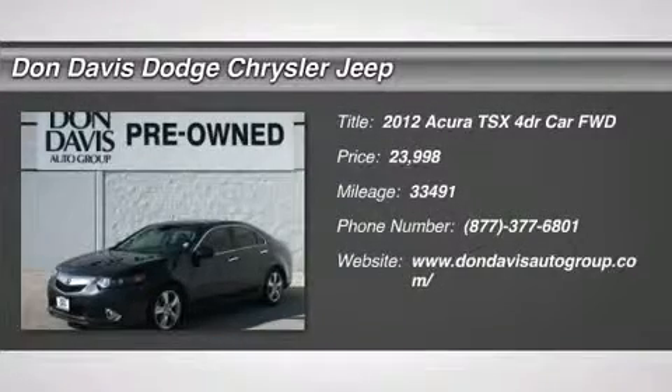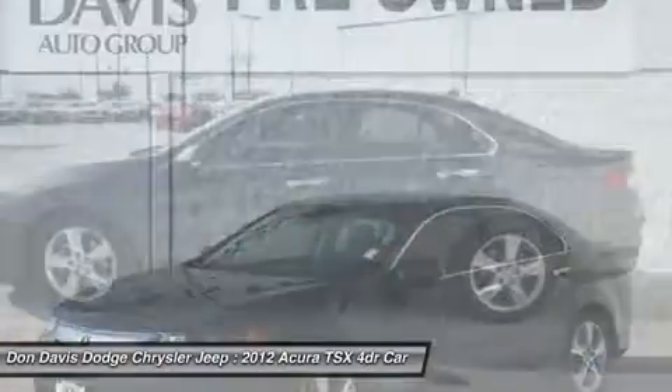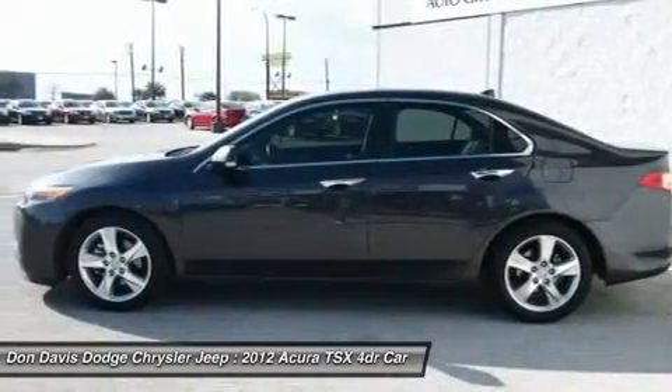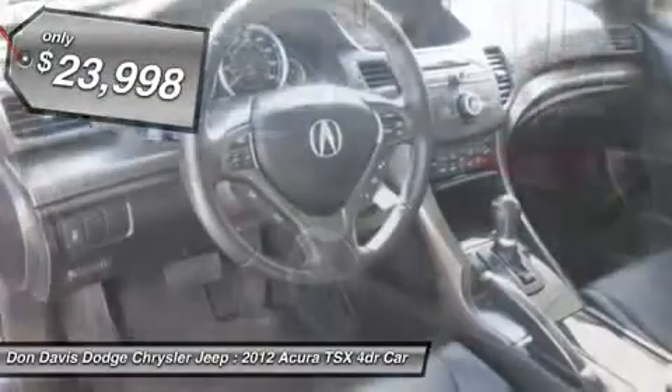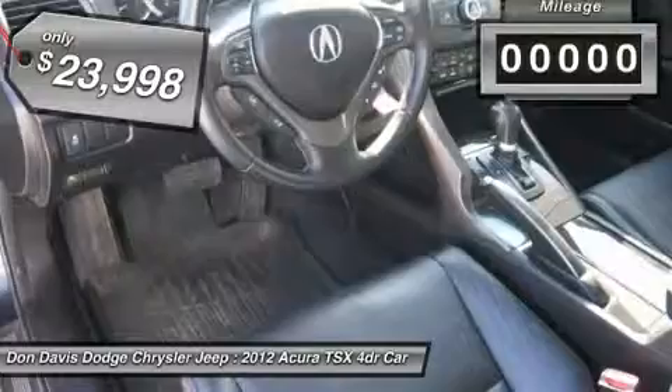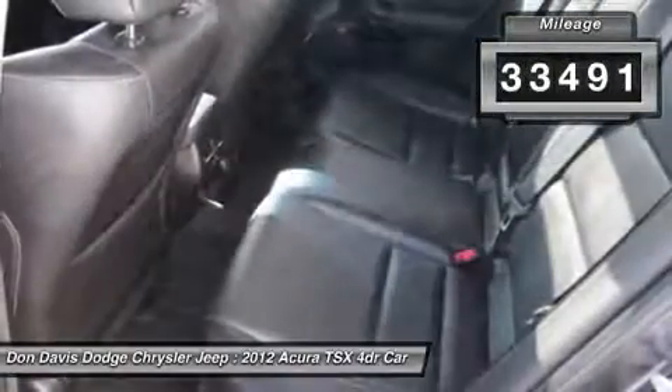The 2012 Acura TSX. The Acura TSX uses quality materials and is built with excellence. It comes equipped with a spacious interior and an impressive list of standard features and is priced below $25,000. This vehicle has less than 35,000 miles.